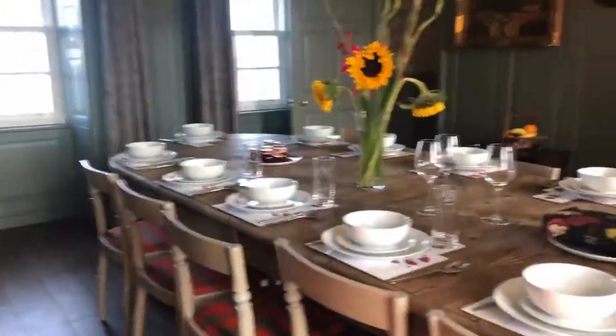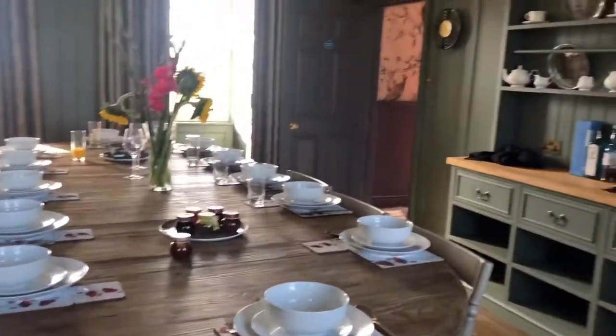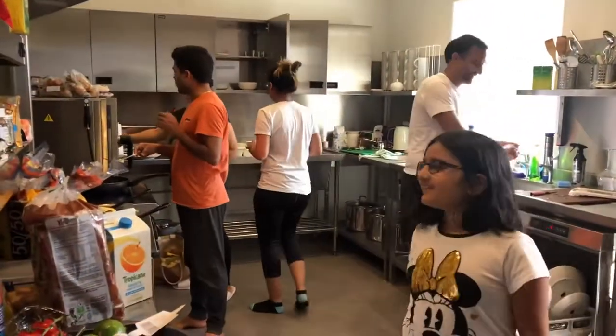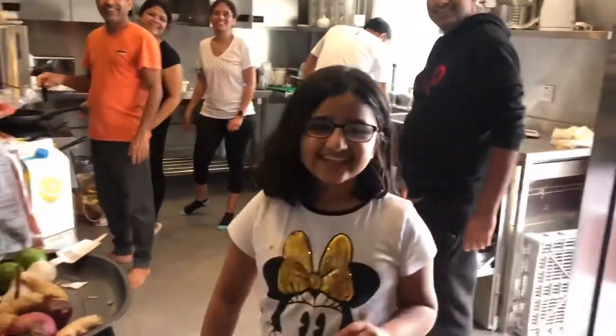Let's take them to the dining room first. This is the dining room — as you can see there are 12 of us, so we have exactly 12 seats. A full view of the dining room everyone! Now let's go to the kitchen. Take us to the kitchen, Lily. This is the kitchen — there's lots of work going on in the kitchen. Say hi everyone!